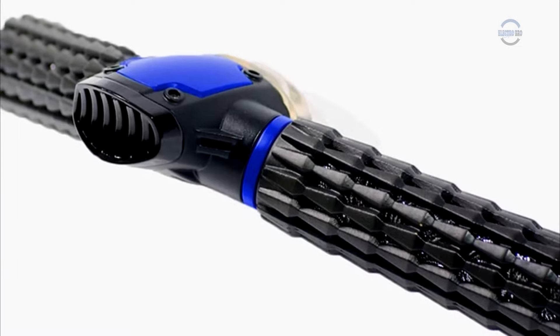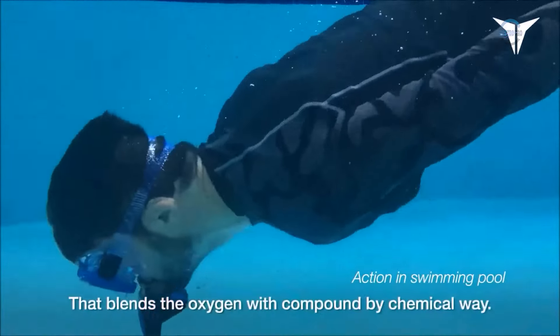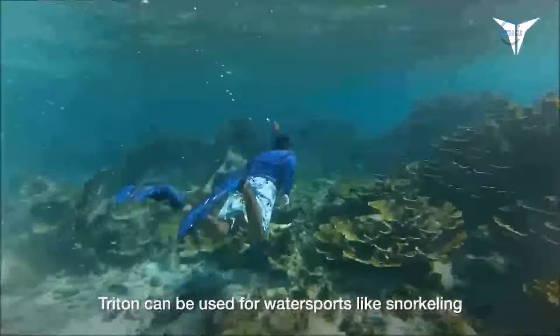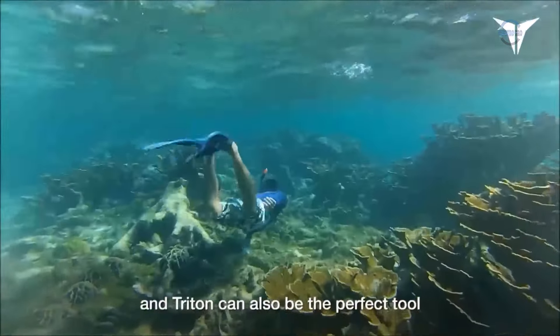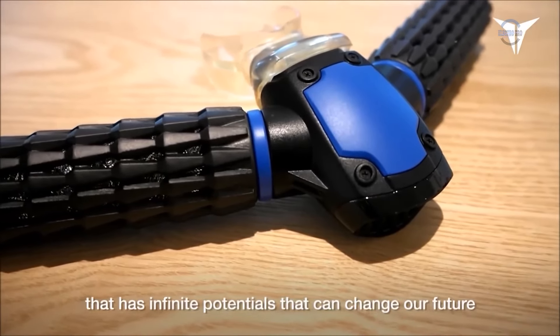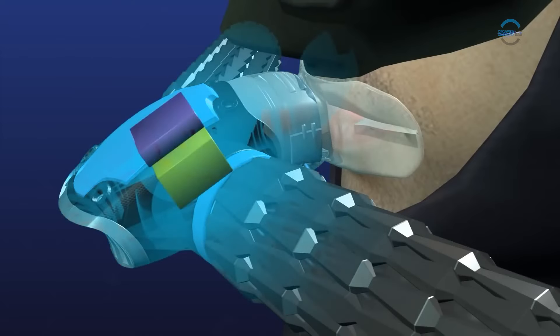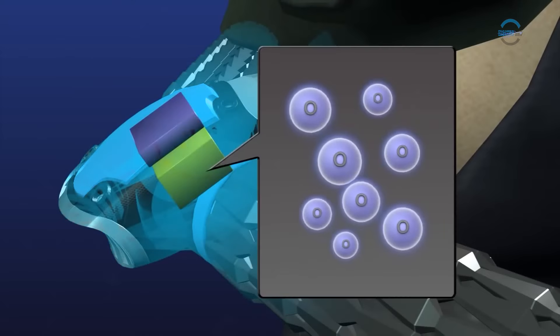Now, breathing underwater has become simpler. Designer Jebu and Ion demonstrated an unusual device that allows a person to comfortably explore the bottom of any reservoir. The device takes the form of a mask designed based on fish skills. Even in deep water, a diver wearing such a mask feels very comfortable since oxygen is obtained directly from the water.